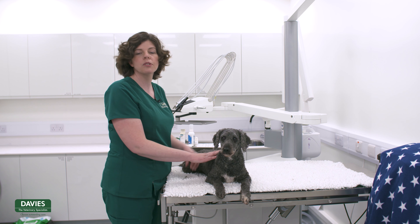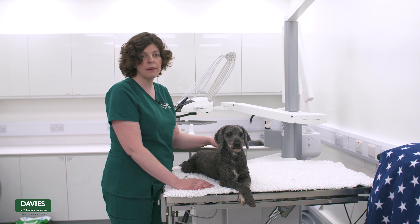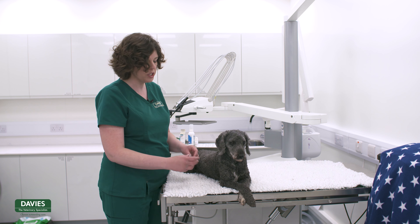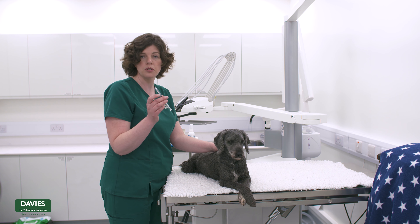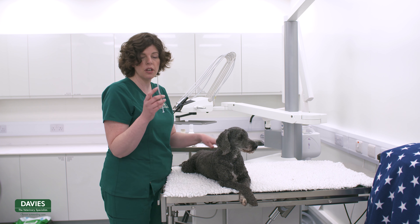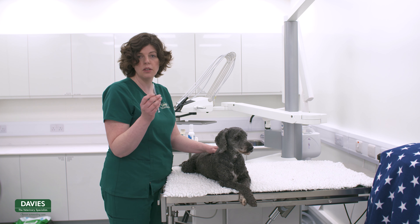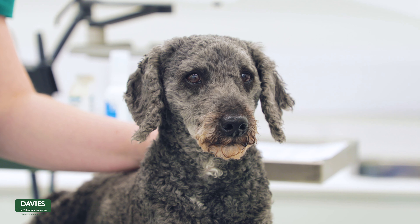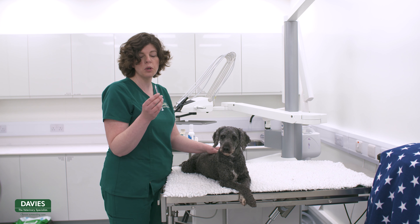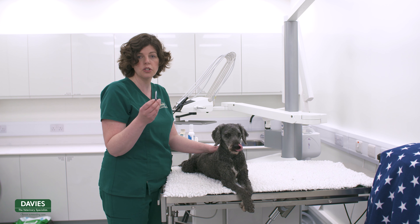As well as tablets and capsules, sometimes oral medication may come in a liquid form. For this demonstration we're using a syringe with just water, but if you are prescribed liquid oral medication for your pet you will be given a syringe. Make sure your vet or nurse runs through how to draw the medicine up, and the dosing instructions will be on the packaging.